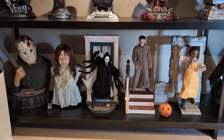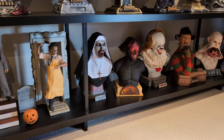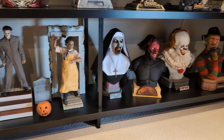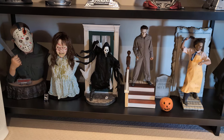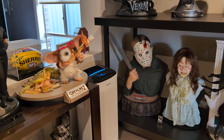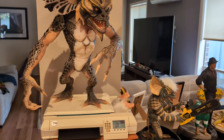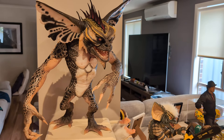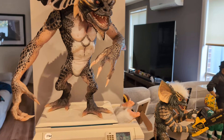G'day everyone, Little Aussie Collector, welcome back to the channel. I thought I'd do a quick video for the horror section — it's Friday the 13th happening tomorrow so I wanted to get this video out early. We do have one question though: should we include the Gremlins pieces? We've got a couple of Gremlins pieces — I think we should kick it off with those, since it's a PG-13 film but can certainly be categorized in the horror section.